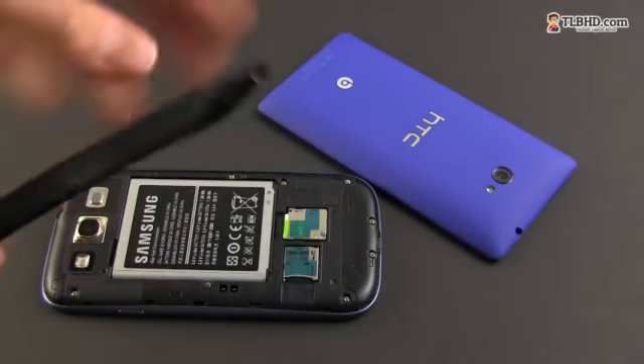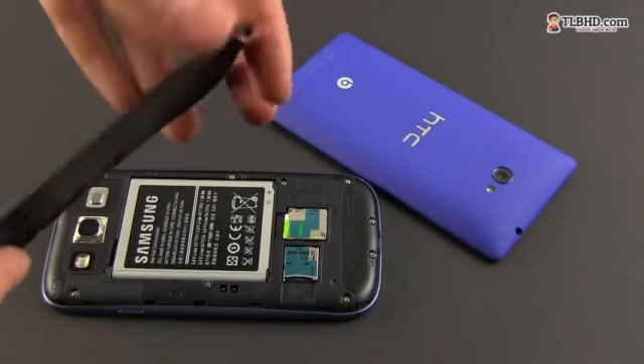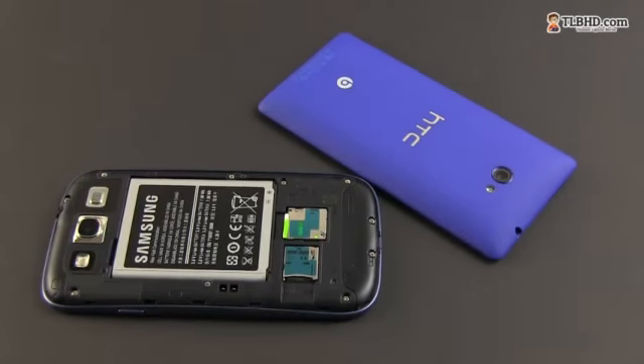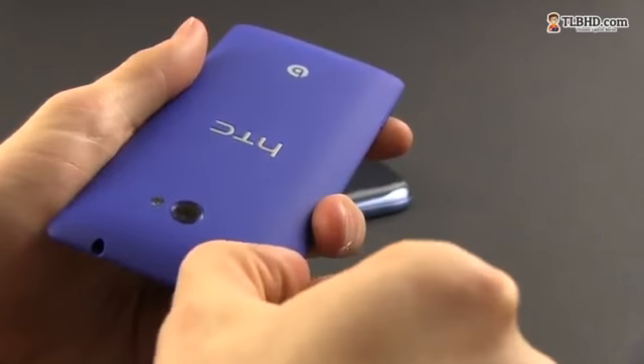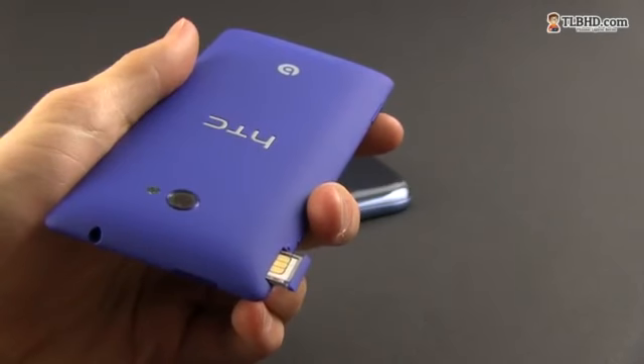Speaking of that, the back cover is removable on the Galaxy S3, allowing access to the battery, SIM slot and the card reader, while on the HTC everything is enclosed and the microSIM tray is placed on the upper right side of the phone.